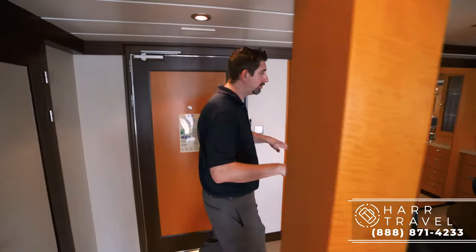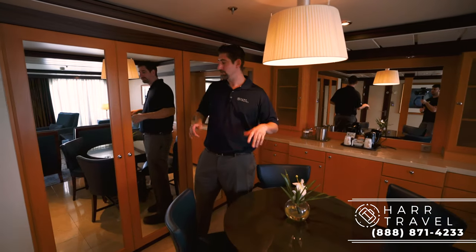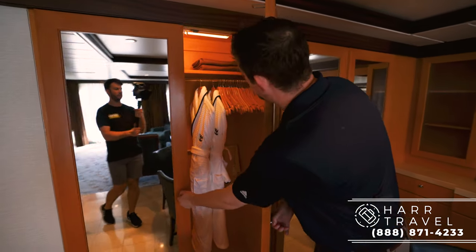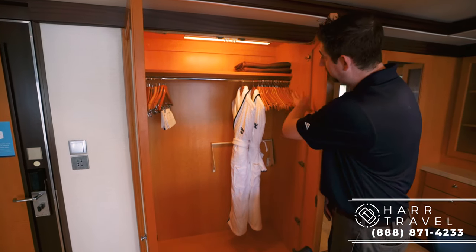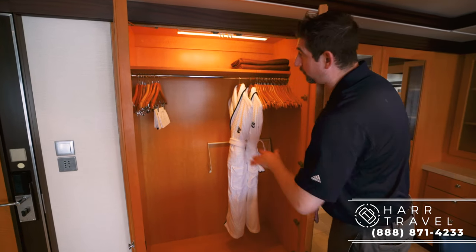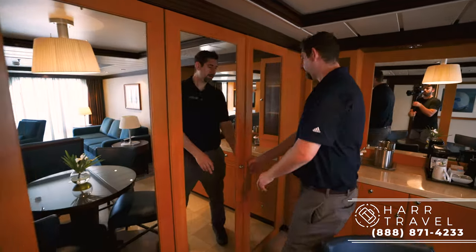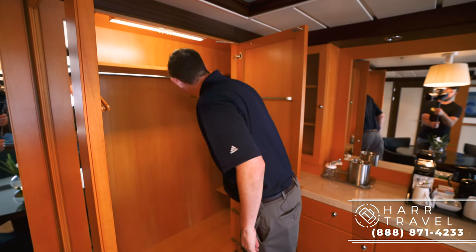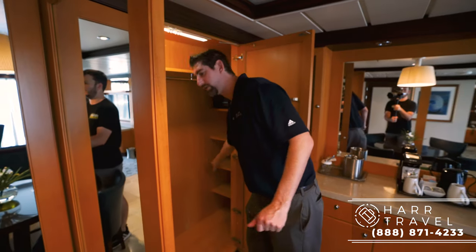Now let's head into the dining room area where you're going to find the rest of the storage. If you have somebody staying in the living room area, they're going to need storage. You've got these great pop-out handles, and you have these really nice, soft, comfy Royal Caribbean robes. You've got hanging storage, more storage up top and down below, a ton more hanging storage over here, and a full laptop-sized safe. I really appreciate that, plus more storage on the side.